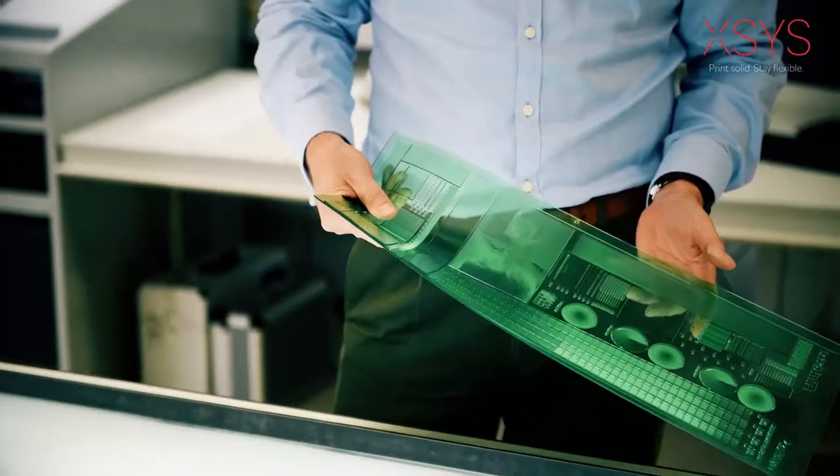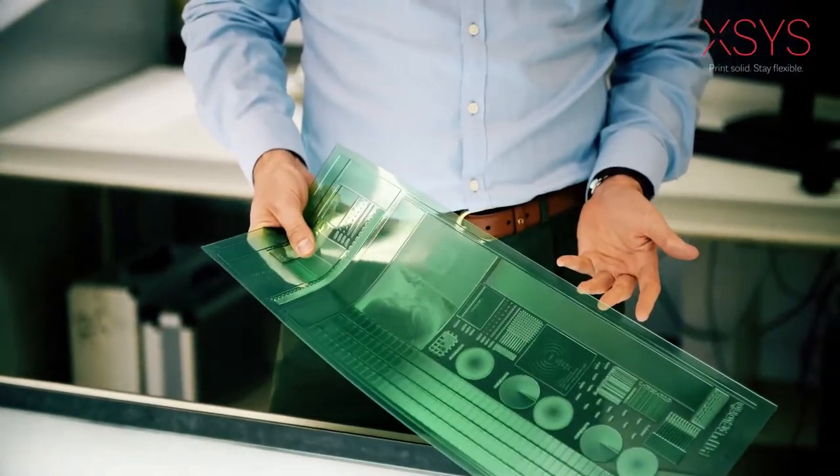Welcome to AXS. Plates might not seem like the most exciting thing in the world, but to us they are. Because plates are our passion. But it's more than just plates. Do you ever think about the impact a perfect prepress setup could have? AXS does.